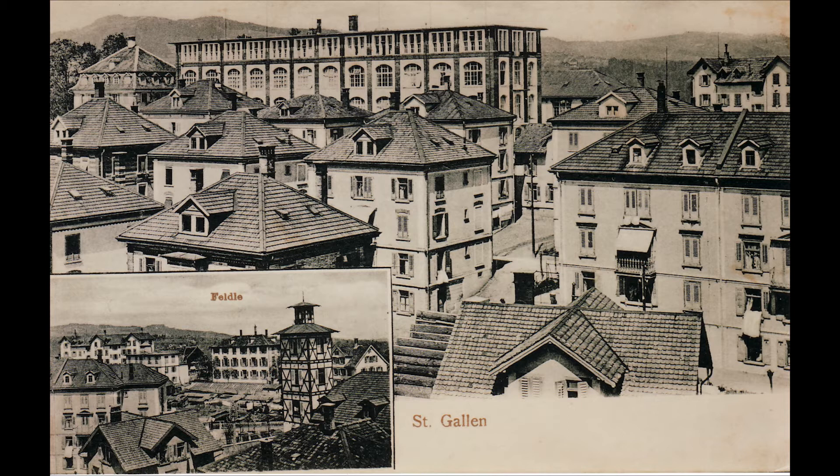Feldlistrasse 31A also saw various companies over time. For example, Forma Vitrum, who produced glassware for medical and chemical purposes, moved in in 1930.